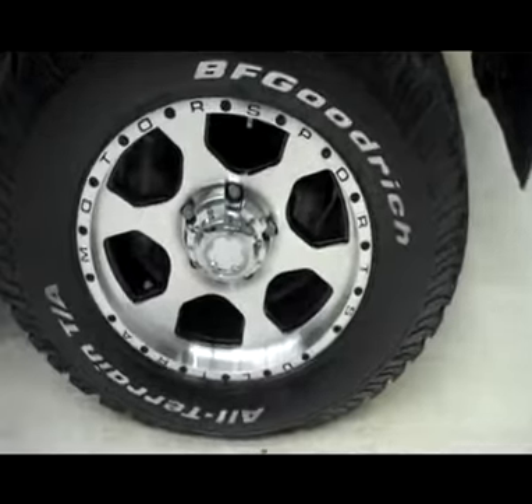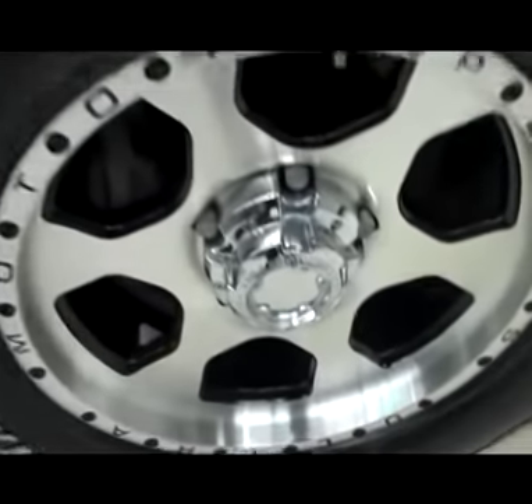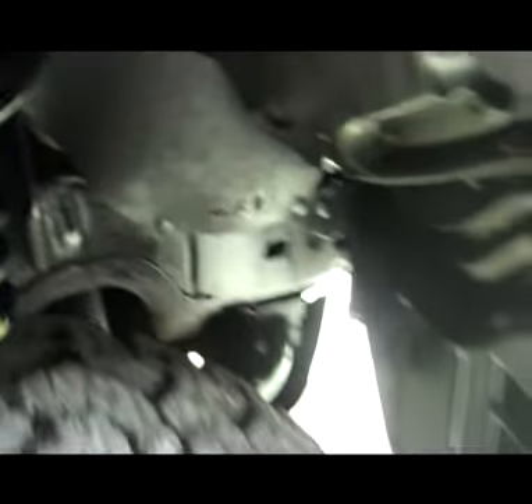The truck has aftermarket alloy Motorsports wheels in chrome and black, brand new BF Goodrich tires, and a very clean wheel and frame. Side step bars accent the truck very nicely, and you can see just how clean and shiny the paint job is on the side.